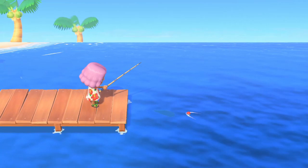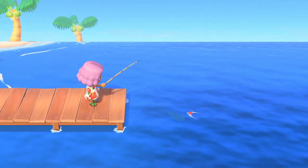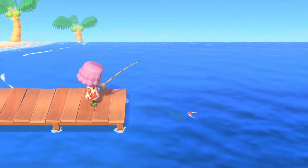Another small thing I noticed — and I don't know, this just makes me really happy — is toes. This girl has little toes. I don't know why this made me so happy but it just does. I love that they took the time to add this little bit of detail. Our characters have little toes now!